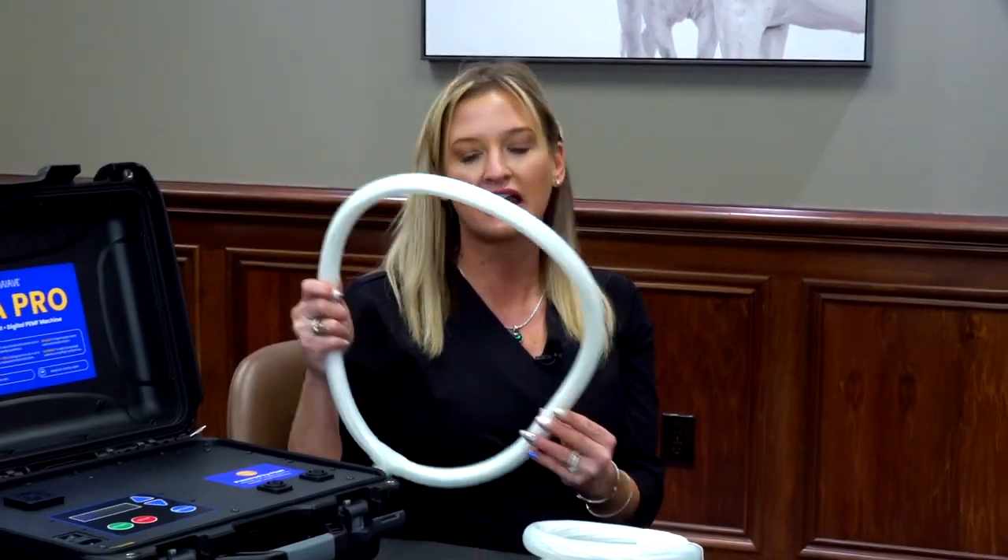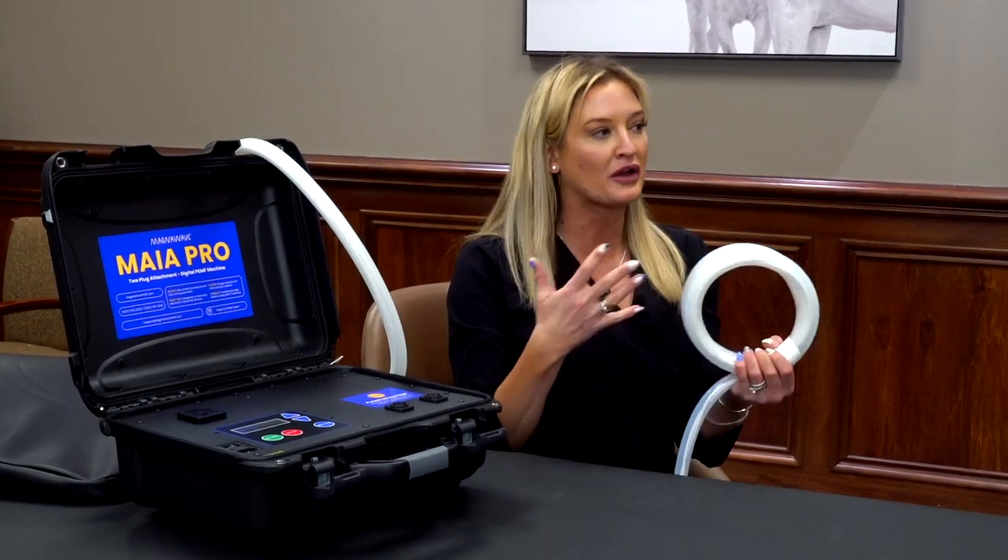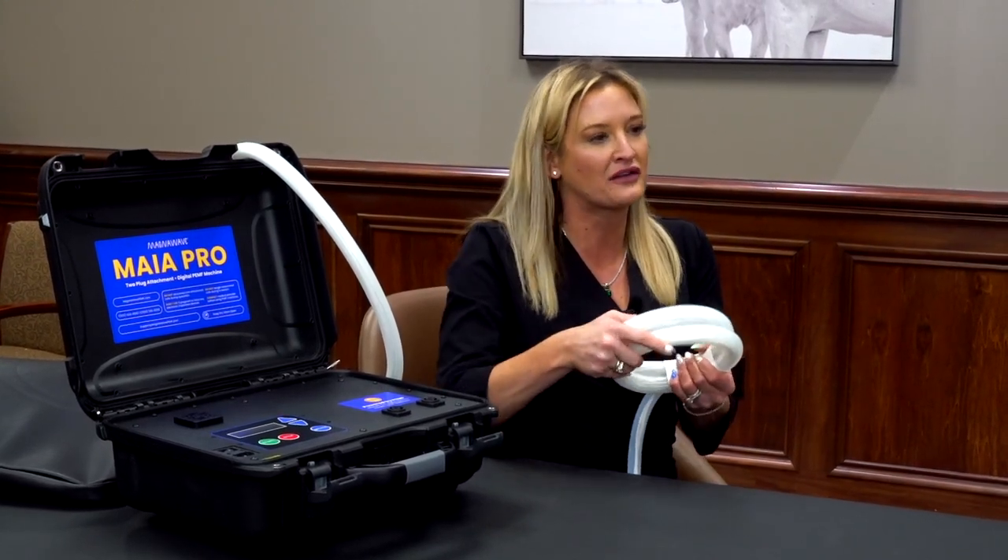It should be comfortable, and you should feel it. Most high-power PEMF you can feel. Sometimes with larger attachments at lower settings you may not feel it as much, but basically it should be a comfortable experience and feel like something you've never really felt before.